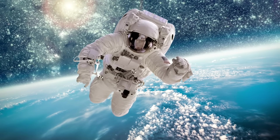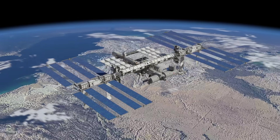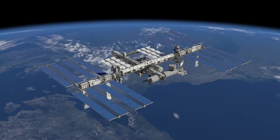Astronauts get to do research up in space. While there, they live on board a space station. It is the biggest object ever flown in space and orbits the Earth 16 times a day.